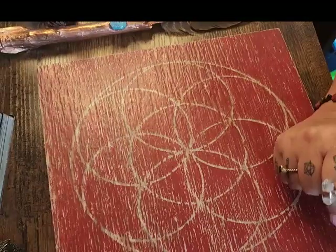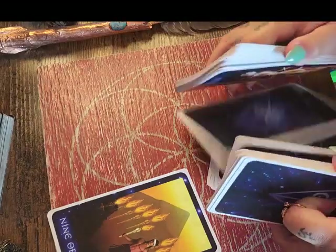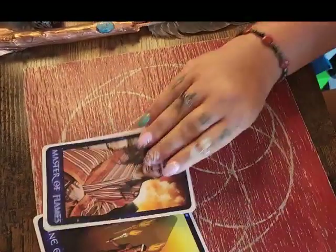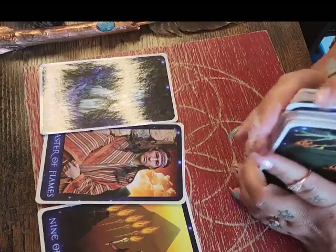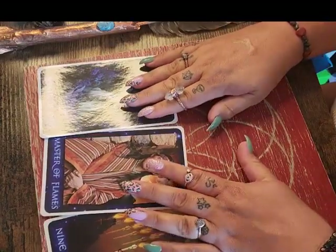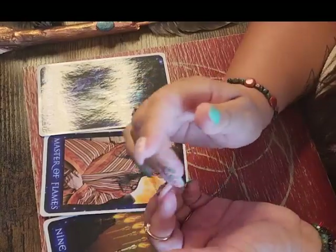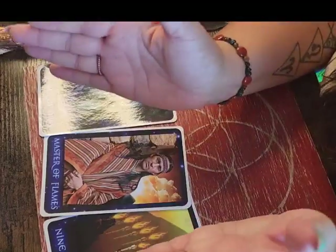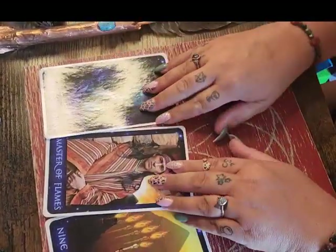Number three: are the Tall Nordics the ancient elven race? Nine of Wands reverse, Master of Flames — which is the King of Wands reverse — and the Seeker of Orbs, which is the Page of Swords reverse. In my reading I would view that as a no — they're not the ancient elven race. This isn't a race I've really studied; I'm more familiar with the Blue Avians, the Lyrans, the Arcturians, the Pleiadians. When I watched Rochelle's, hers definitely said yes and it made a lot of sense, but for me I would definitely read that as a no — just all cards in reverse is a no.